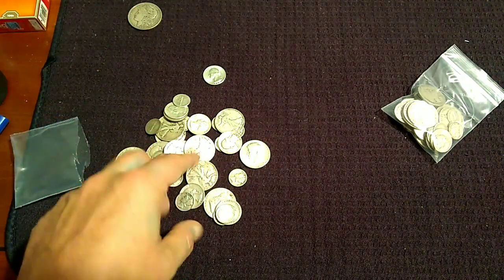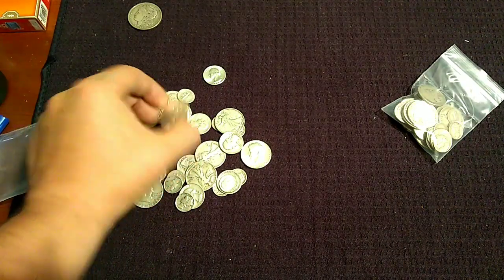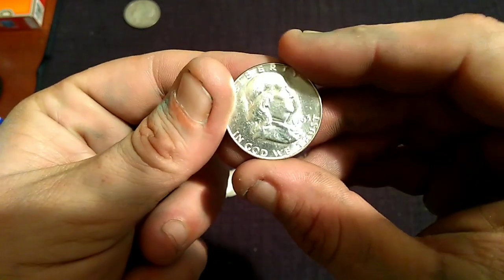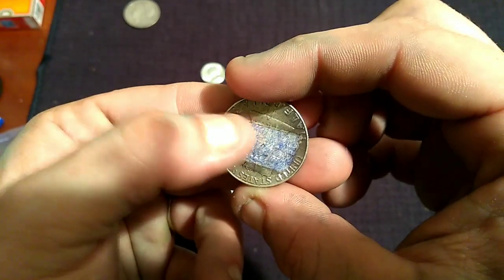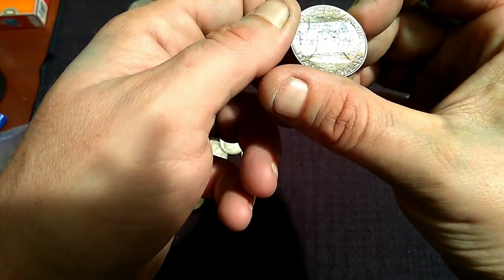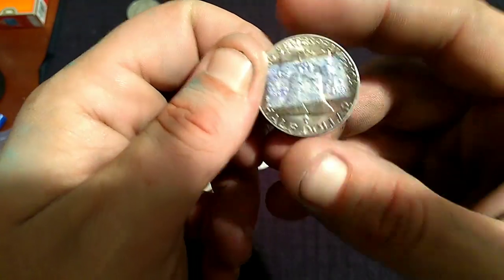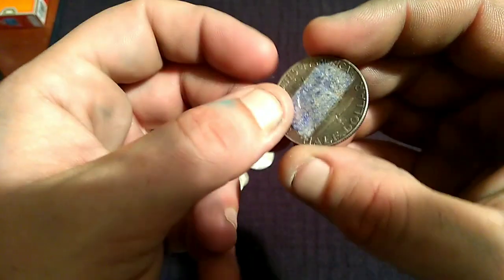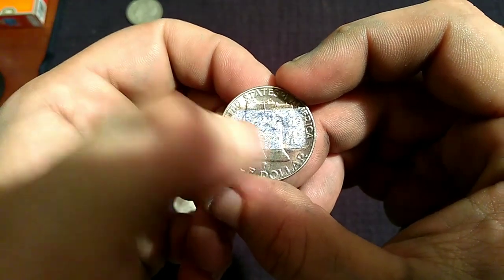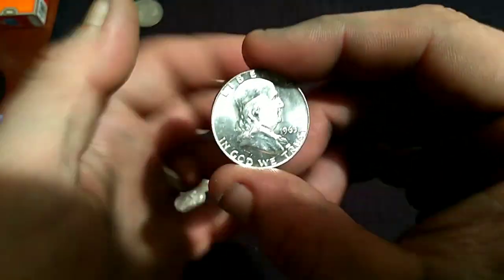I am looking for this Franklin that had tape on the back. That is so disappointing — 1963, somebody had this one taped. I am going to get some NMS 70 cleaner and try to soak this one in acetone. I really hate the condition on this one. Somebody had this taped in a book, and this is more than likely PVC glue. The only thing I know is to dip it in acetone and clean it with NMS 70. As it sits right now, this is just worth its silver weight.